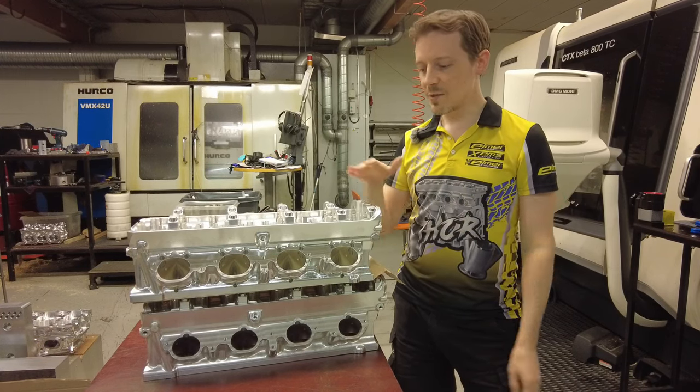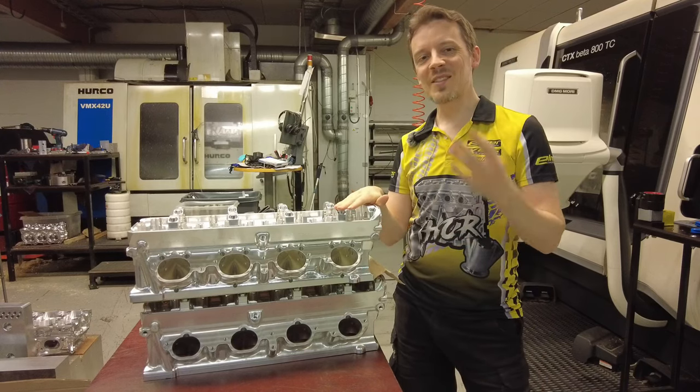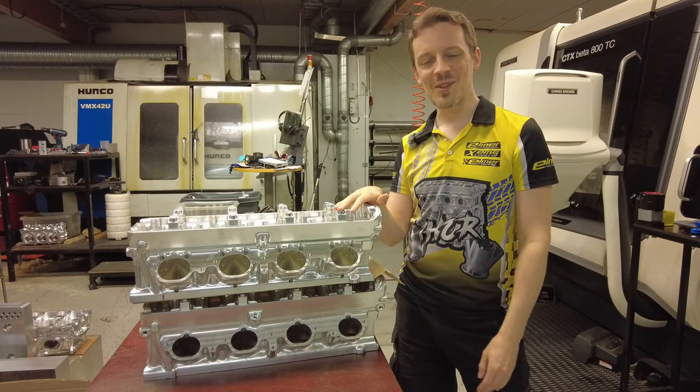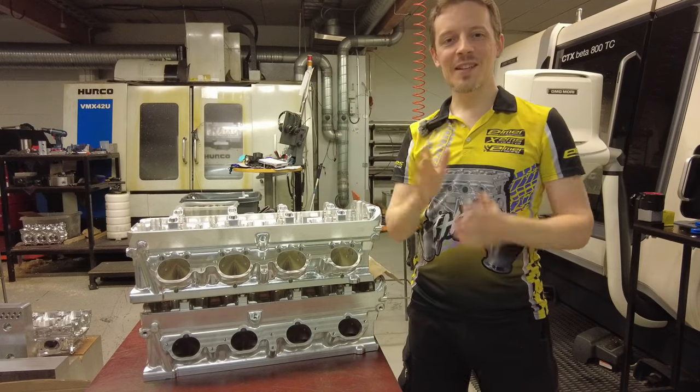Anyway, just a quick update. This engine is also optimized to improve your aero setup on your car. Thanks for watching and see you guys next time. Bye.